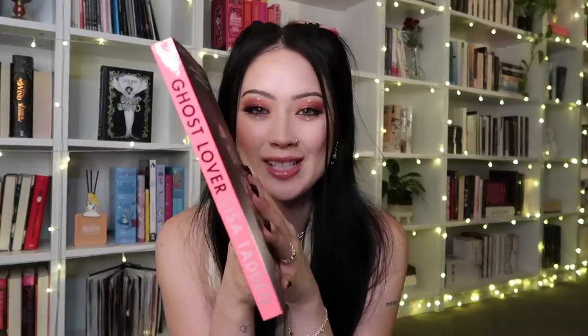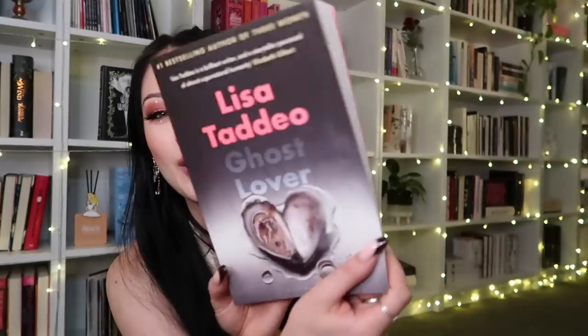Moving on to general fiction — the first one I was sent, so thank you to Bloomsbury. This is Ghost Lover by Lisa Taddeo, a collection of short stories. In these 12 riveting stories, Lisa Taddeo brings to life the fever of obsession, the blindness of love, and the mania of grief — all topics I love to read about. Also I just love the title Ghost Lover, and the spine and back are really pretty.